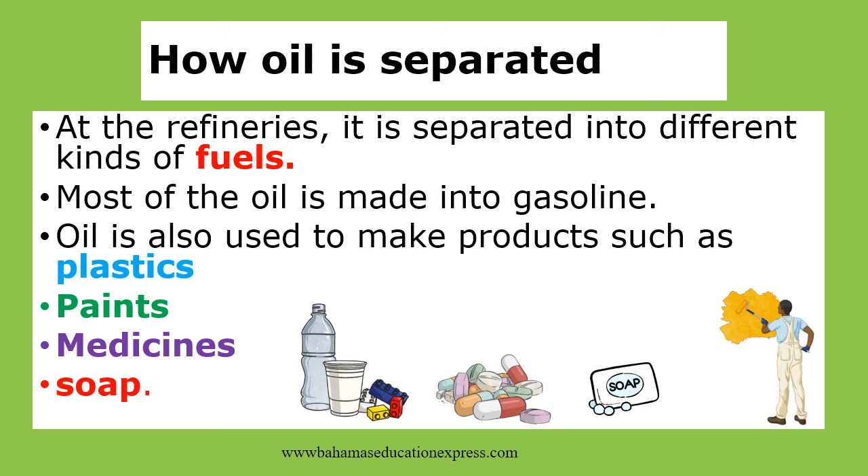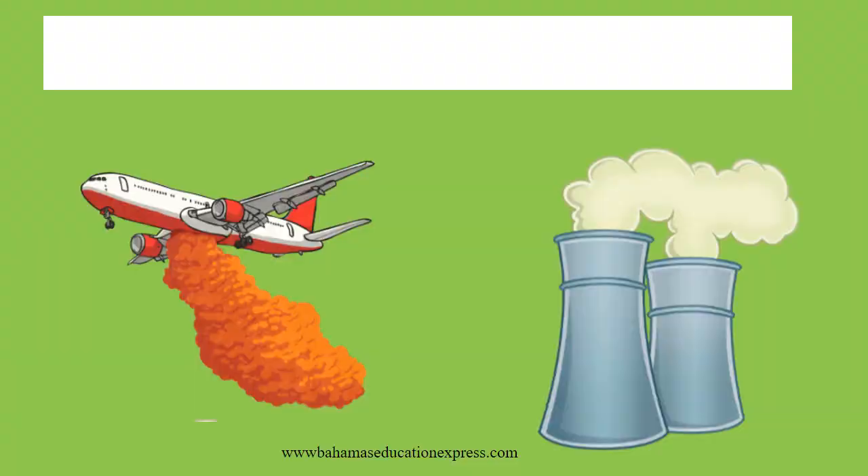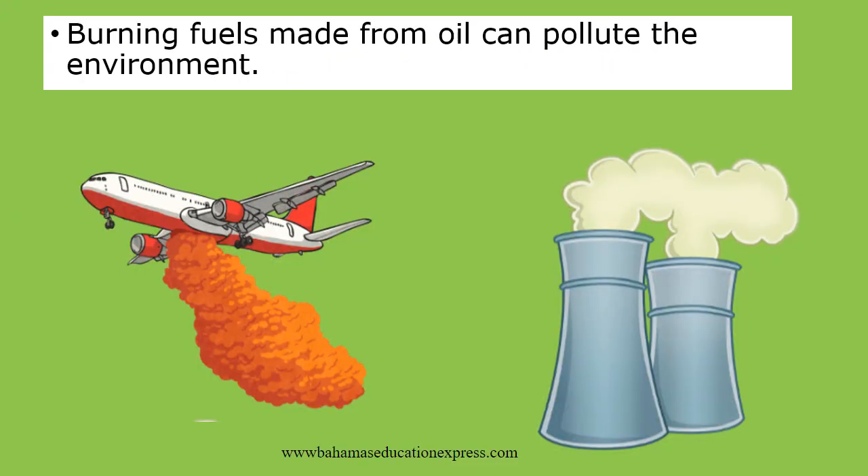Oil is also separated. At the factory, it is separated into different kinds of fuels: gasoline, petrol, methane, and diesel fuel. Oil is also used to make other products. Burning fuels made from oil can pollute the environment.